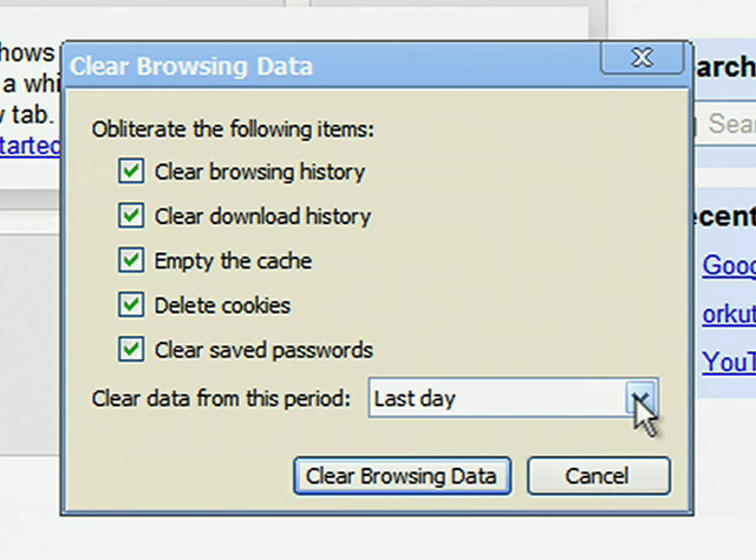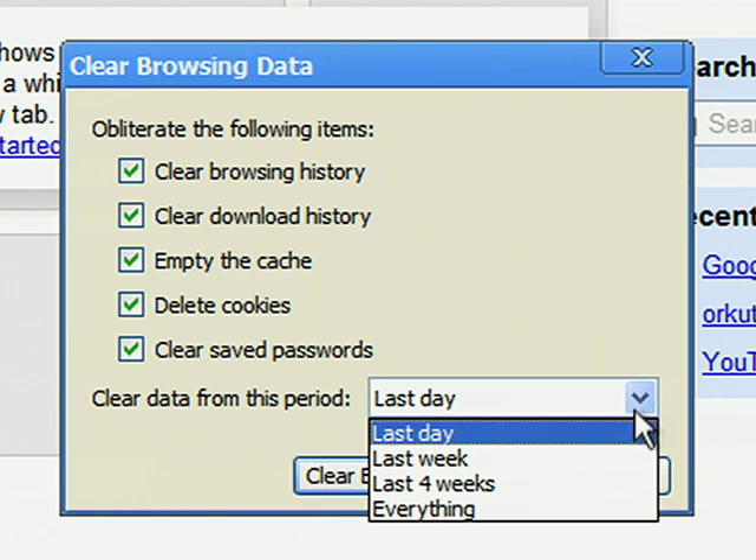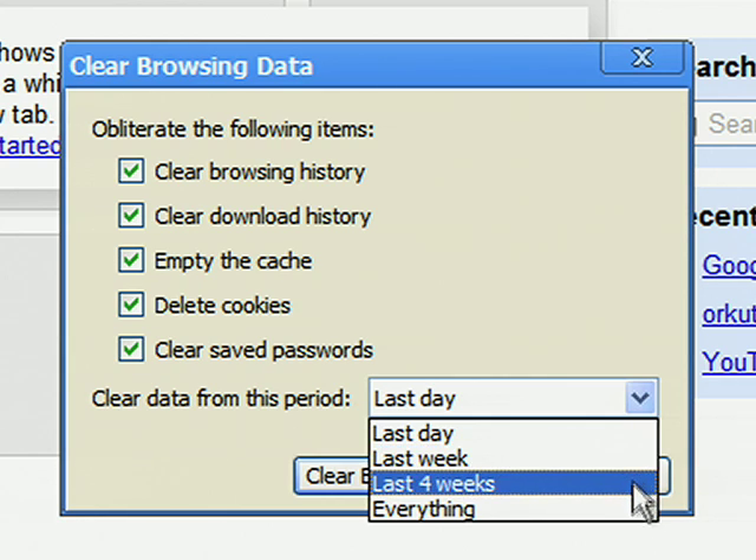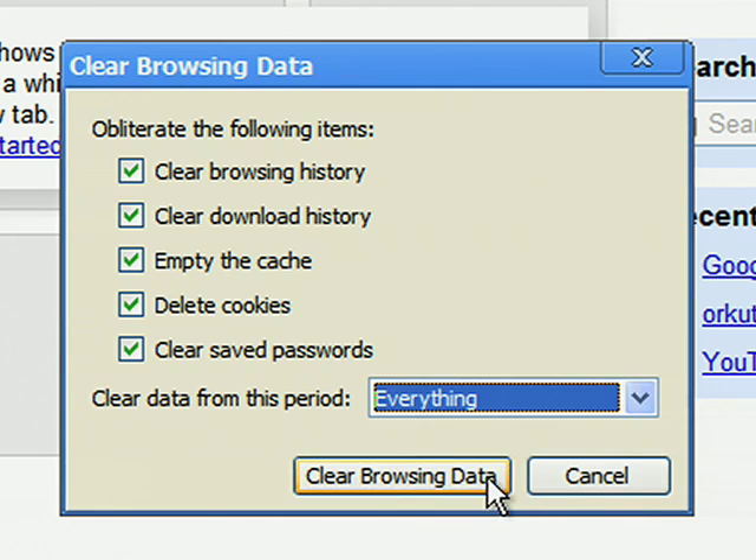You can delete private data over the period of time you choose, like just from today or from the last week, or you can delete all private data from your browser. In Google Chrome, our engineers have come up with additional features that let you control your browser experience and protect your privacy and security even further.